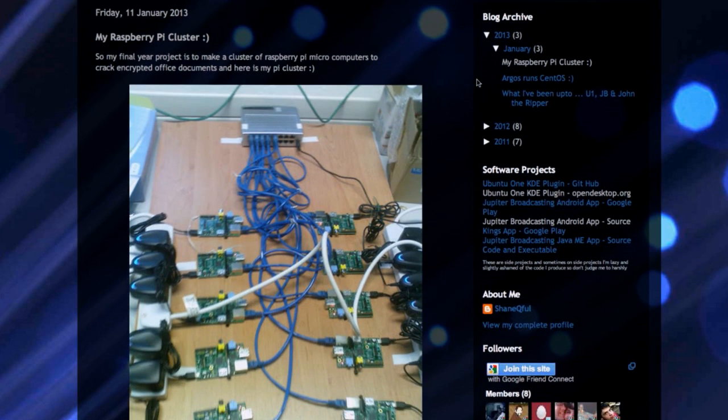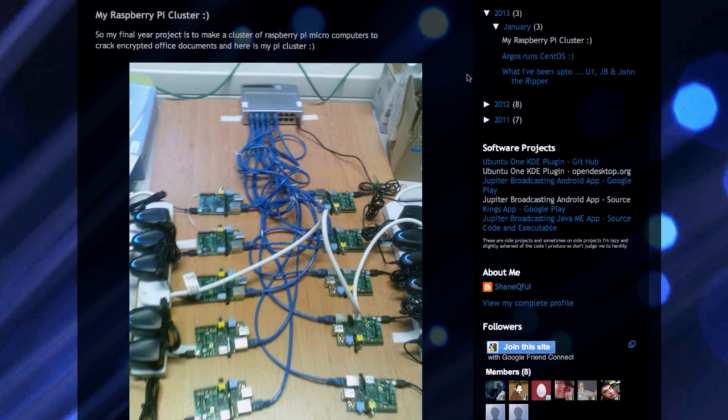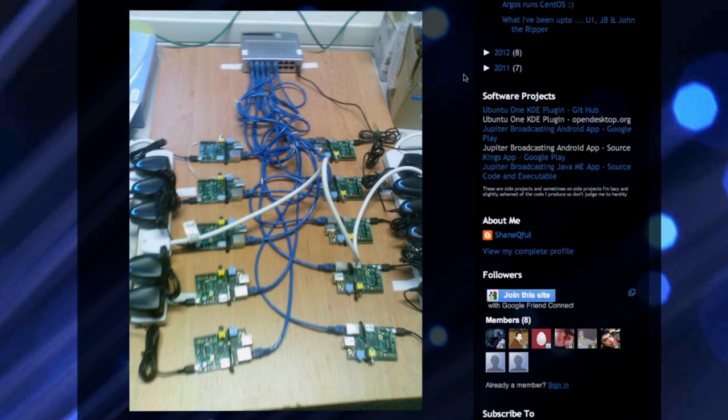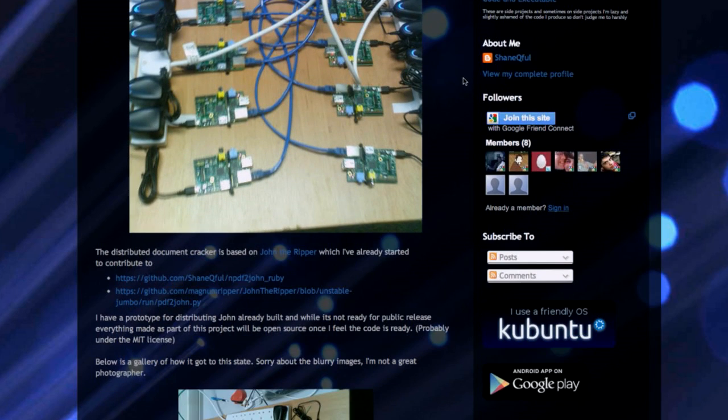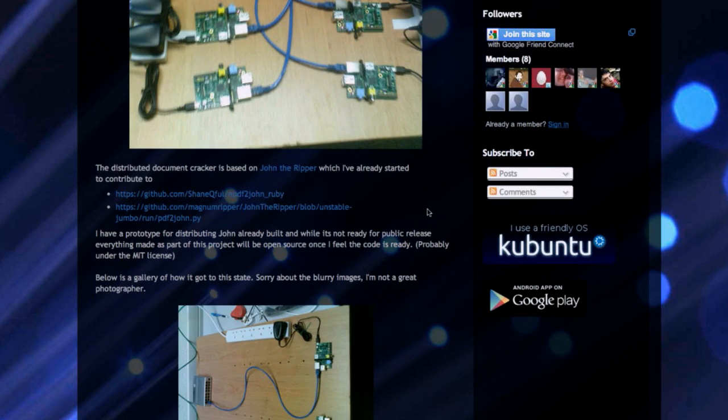This is his final year project to make a cluster of Raspberry Pi microcomputers to crack encrypted office documents. He's working with John the Ripper, which he's now starting to contribute code to in order to make it more distributable. He says he's got a prototype already running and built, and while it's not quite ready for a public release, everything in this project will be open source code.